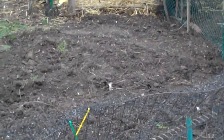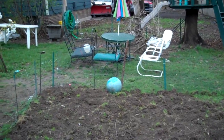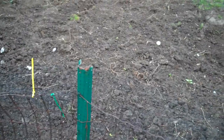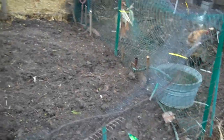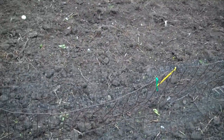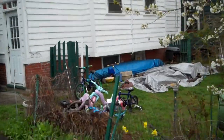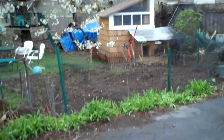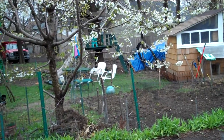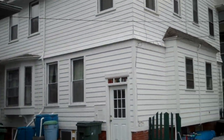Our urban homesteading is going really well. This plot is almost all turned over now. As soon as I'm sure we're not going to get any more frost, I'll pick the last of the roots — there's still a lot of roots and debris in this — level it off properly, figure out where my beds are going to go, and then put in all those seedlings I have. We also have another plot in our neighborhood community garden that we're going to go look at today and maybe get that one ready to plant as well.